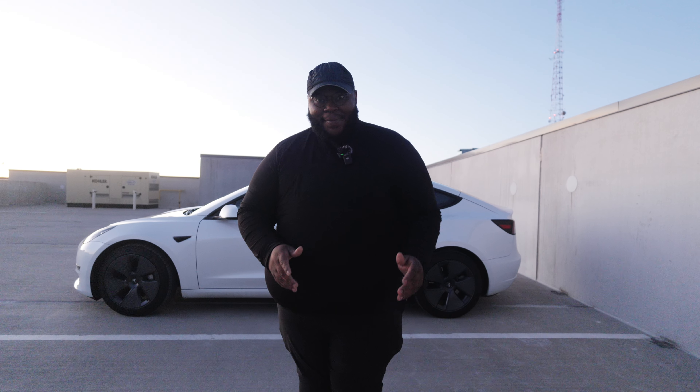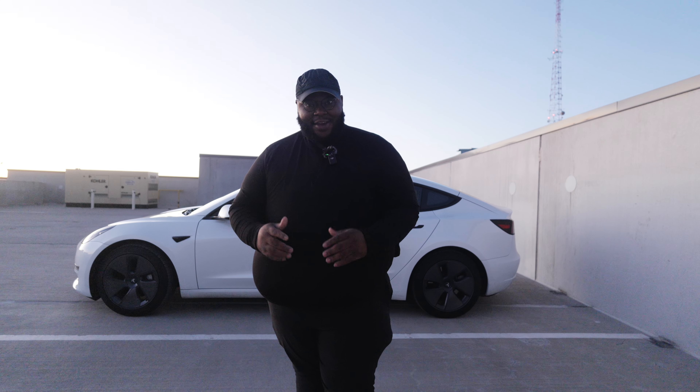I have officially owned a Tesla Model 3 for one year — it is my one year anniversary! I thought it'd be really cool to share my top 10 favorite features, so let's go ahead and check it out.